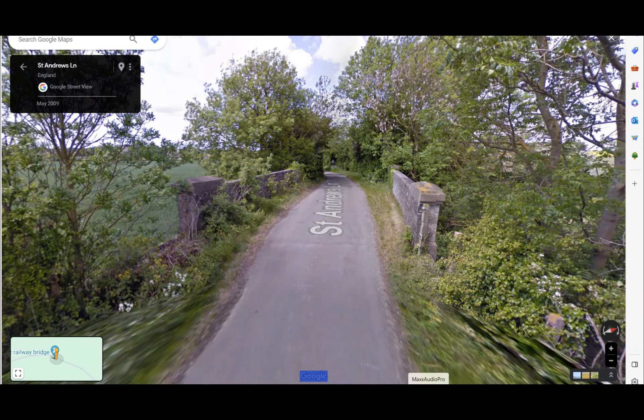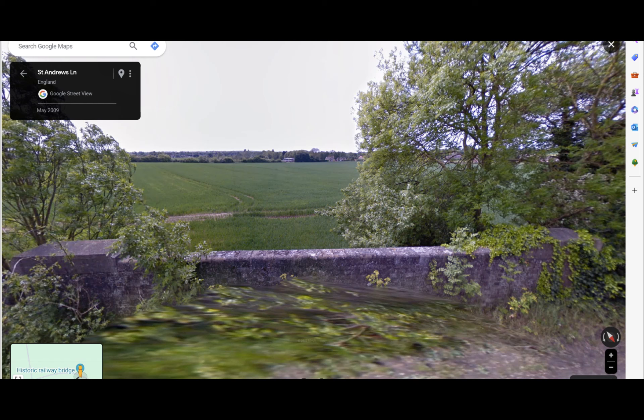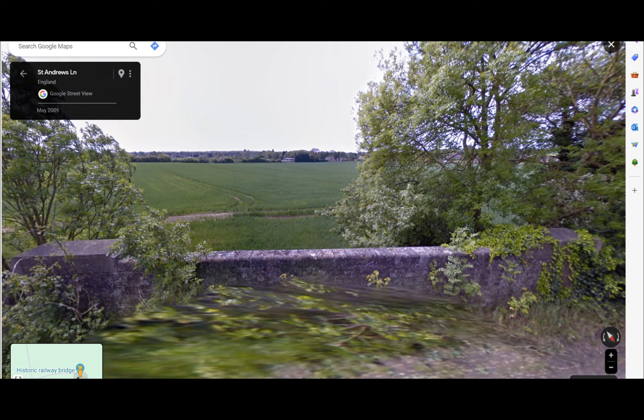Further along, we come to bridge number 72, an elliptical masonry bridge which allows St Andrews Lane to cross the railway. It's marked as a historic railway bridge — I'm not sure why this one should be singled out, as there are others as well. Looking from St Andrews Lane towards South Lynn and across fields, there's obviously no evidence of a railway line remaining, and looking the other way towards Fakenham there's no evidence either.